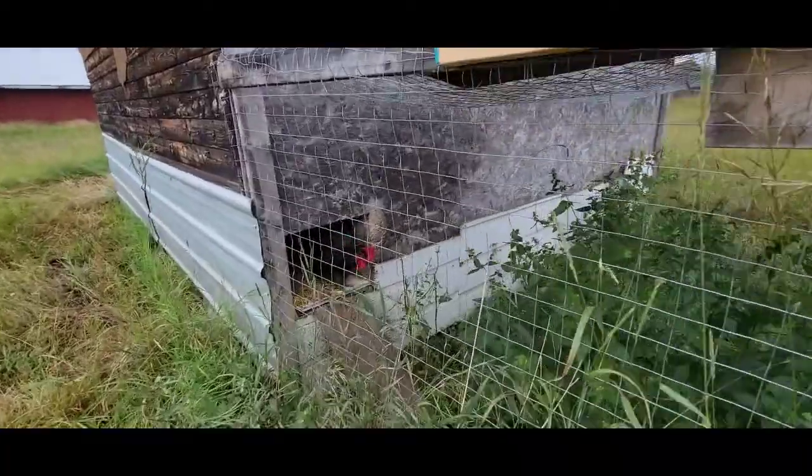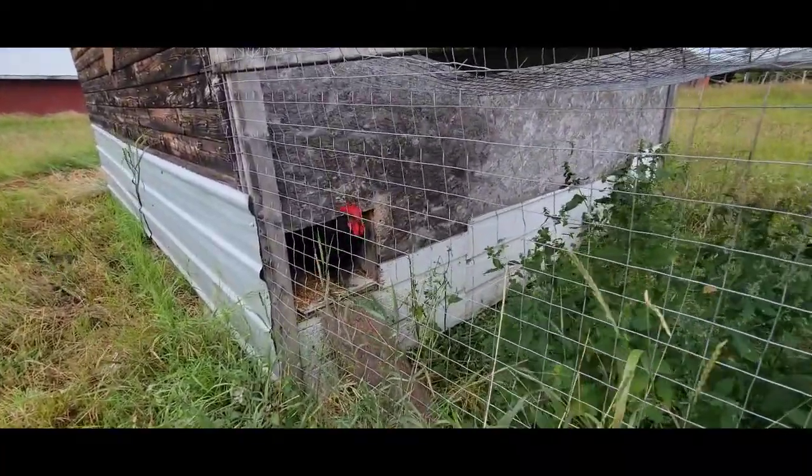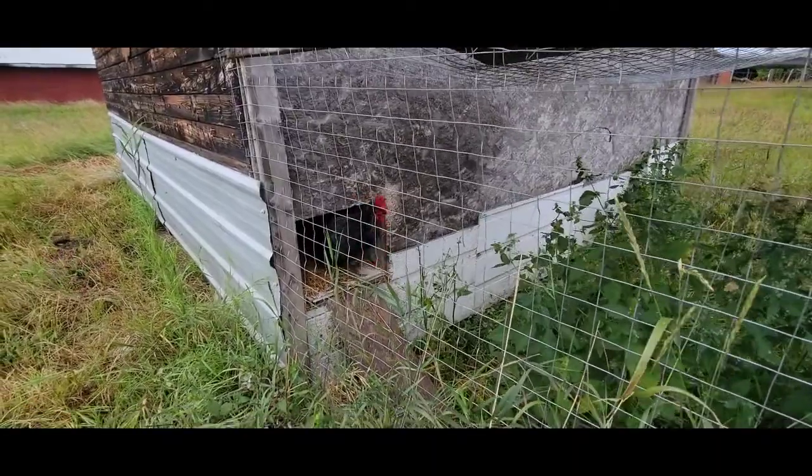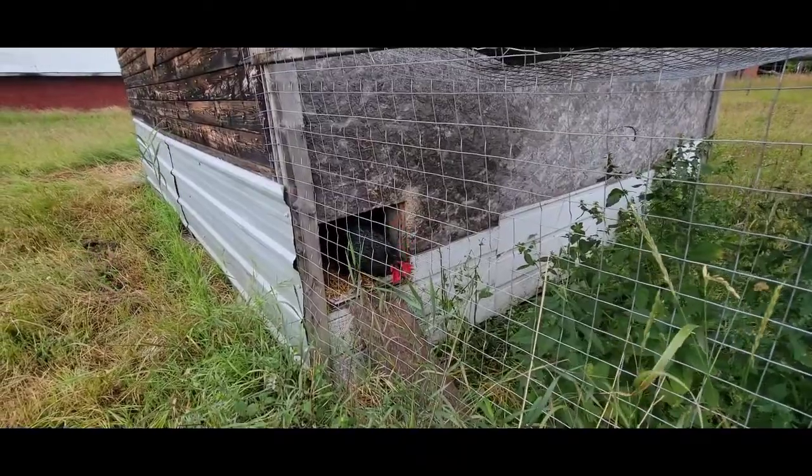So once they start to scratch that a bit more, they'll be doing good. Hey chicken! Hey Maverick! You gonna come out? It's a little wet today. You can come out though, if you want.